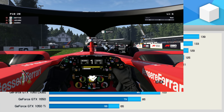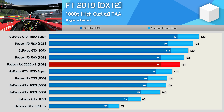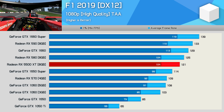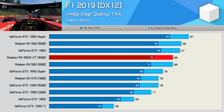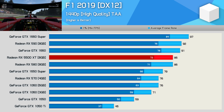The 5500 XT once again trails the RX 580, this time in F1 2019 at 1080p using the high quality preset. Granted, 121 FPS on average is pretty great gaming performance, but it's still less than what you get with a 580, 590, GTX 1660, or 1660 Super. The 5500 XT does match the 580 at 1440p, making it 5 to 6 FPS slower than the 590 and 11% slower than the 1660 Super.